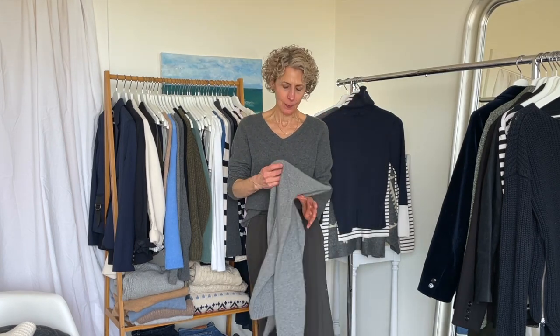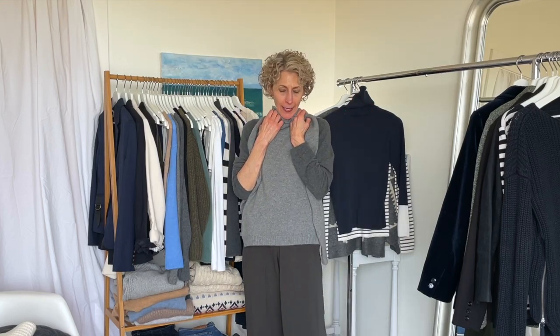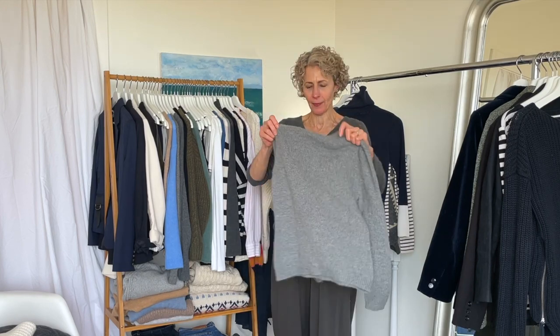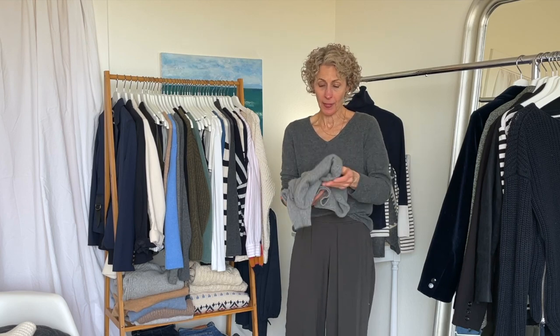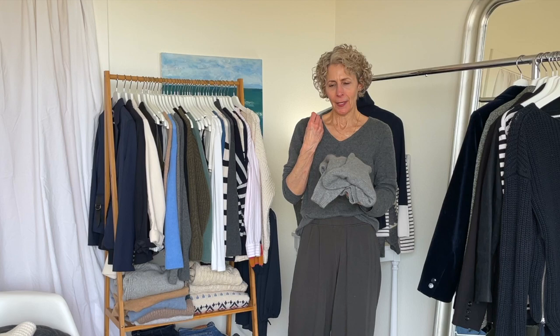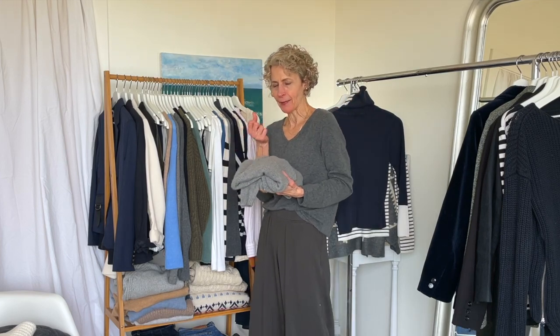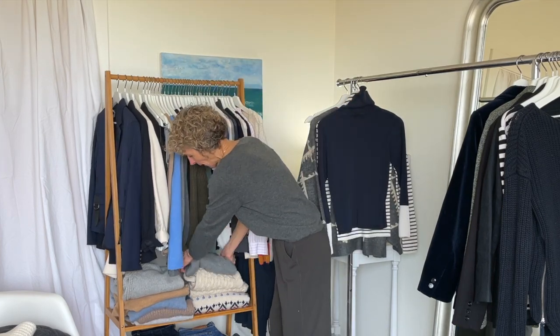Lastly, this one stays because we'll still have some cold snowy days for sure. This is the Eric Bompard cashmere turtleneck. Even if I'm not always loving turtlenecks, this one is cozy and yummy. I like the soft drapiness of it. I would wear this one out on a date because it's just got a beautiful hand — the softness is incredible. I love it. I like the length and the density of it, so this one I would wear out.